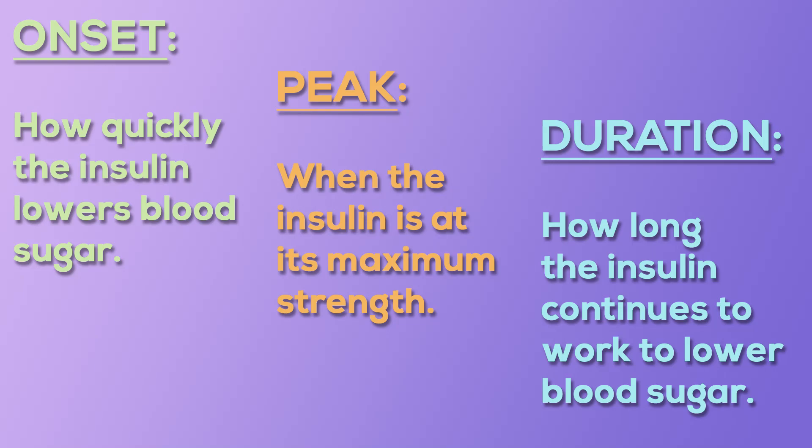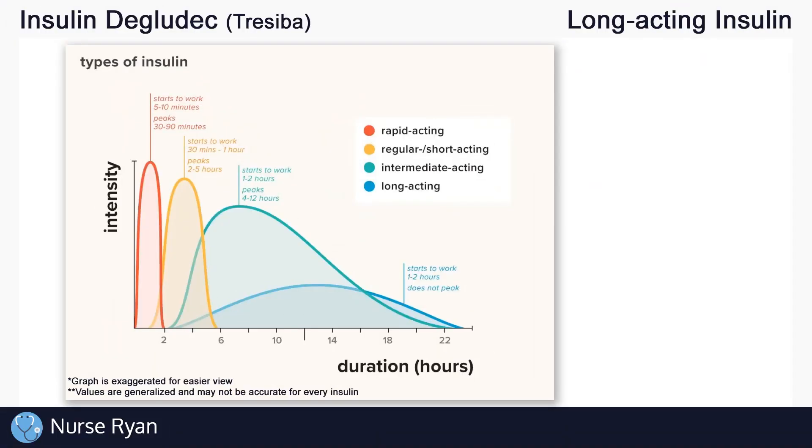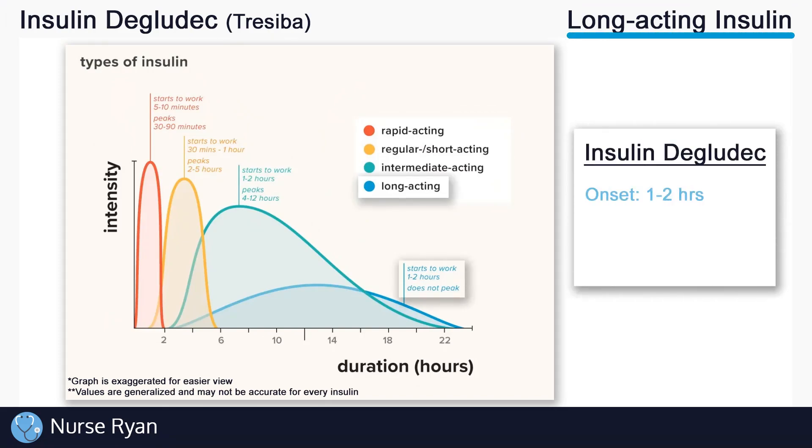Using these three terms — onset, peak, and duration — let's go back and look at insulin degludec. Remember, insulin degludec is a long acting insulin, so we'll look at the blue colored line. Keep in mind that this chart is not specifically made for degludec, but we can still use it as a guide. Degludec has an approximate onset of one to two hours. A peak of actually nothing, because we generally say that long acting insulins don't peak due to how steady their effect is. And finally, a duration of up to 42 hours, which is how long it will continue to work. This is why degludec is sometimes considered ultra long acting, because it acts for greater than 24 hours.